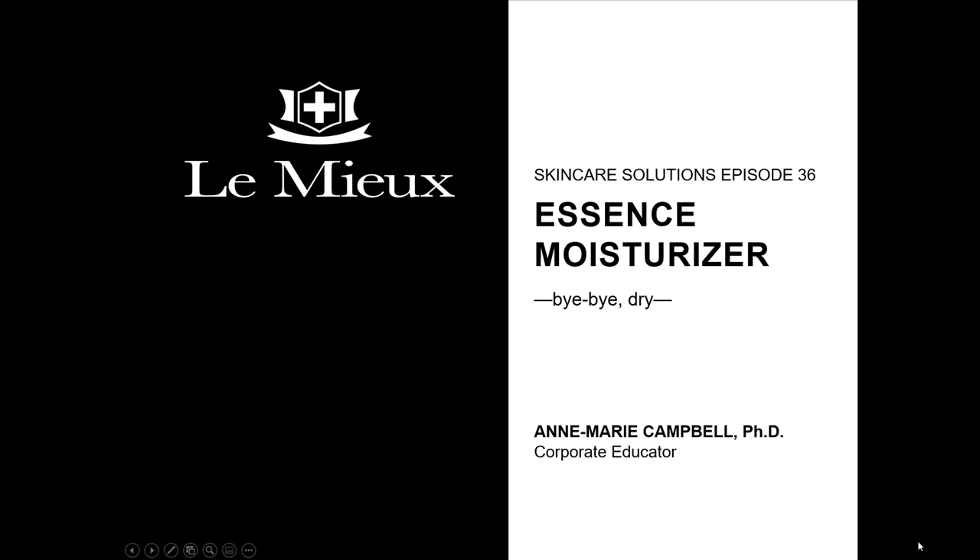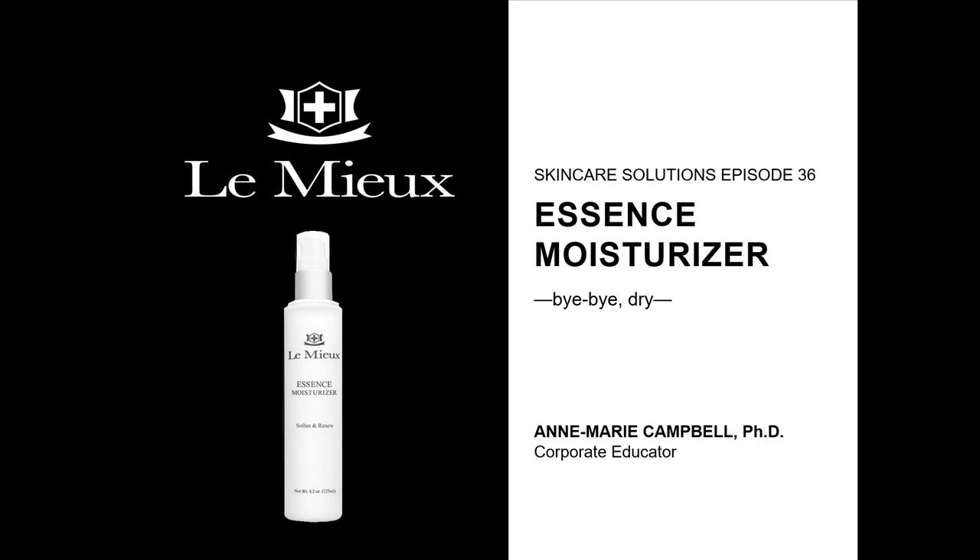Welcome to Lemieux Skincare Solutions, Episode 36. My name is Anne Marie Campbell. Mellow out stress skin with Essence Moisturizer, the go-to moisturizer for sensitive, sensitized, and men's skin too.